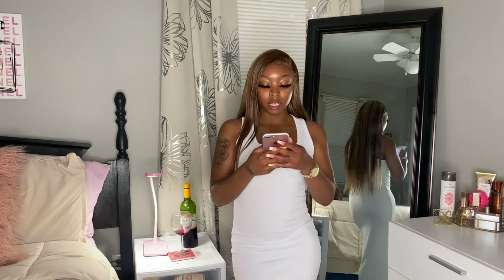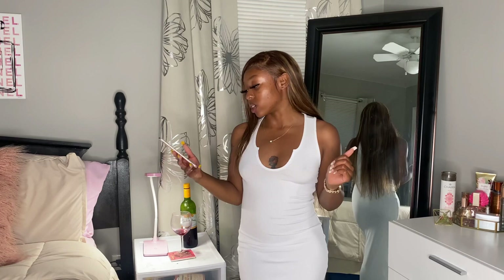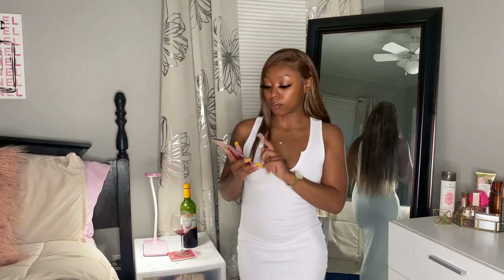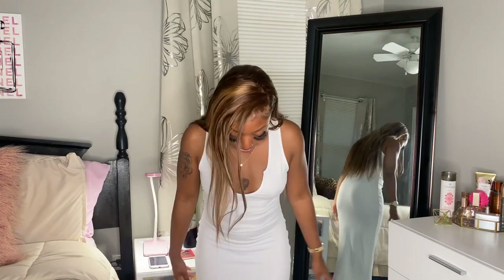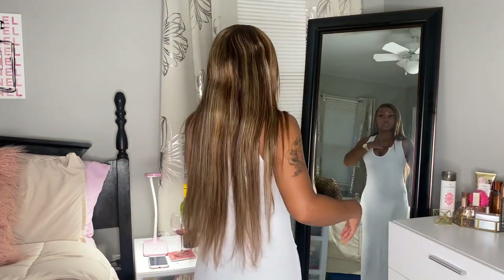So this dress is called the Gail Ertha white bodycon dress. It was $17.99 but on sale for $14.99 — y'all know all these websites be having sales all the time. It goes all the way down basically to my ankles, so it's giving sundress vibes, summer vibes, on the beach. Really cute. It has that same neckline style as the dresses from the first haul.